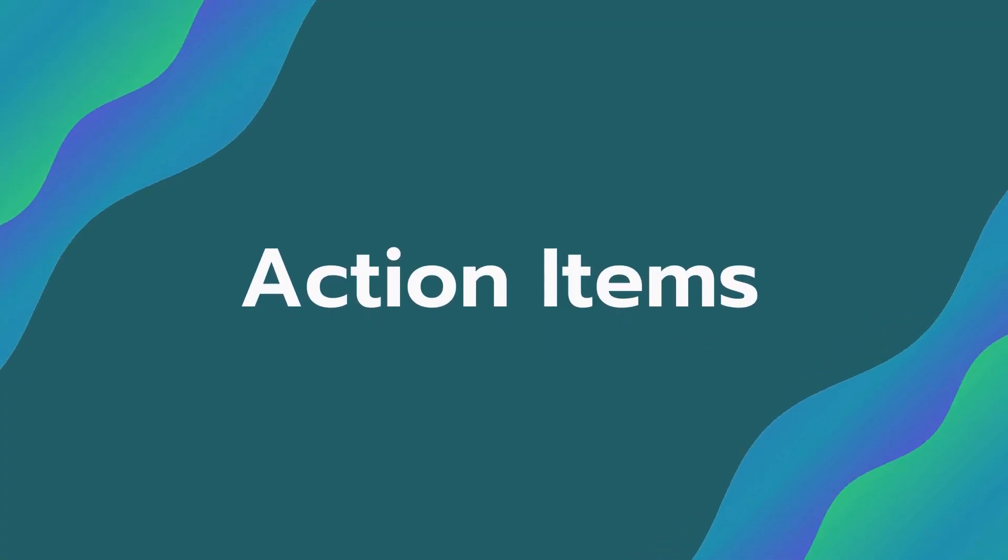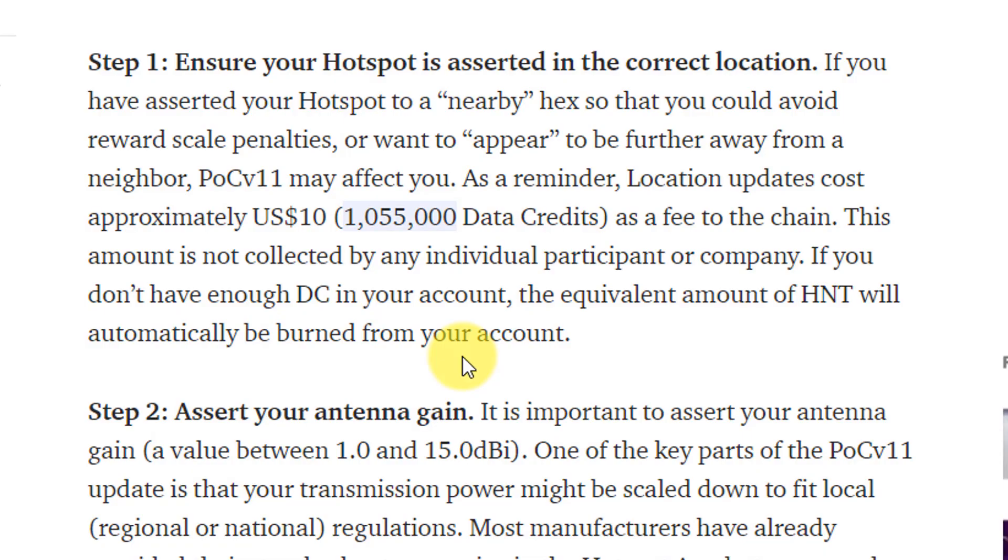Now for what you need to do to make sure your rewards aren't affected and to help the network become stronger. Step one is to make sure your hotspot is asserted in the correct hex. If you set up your hotspot initially without paying close attention and asserted it in the wrong hex, you'll want to update that. It costs $10, which comes out of your wallet in HNT — or you'll need to add HNT to your account to pay the fee to reassert.